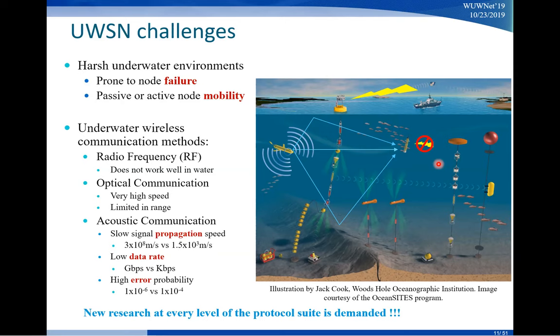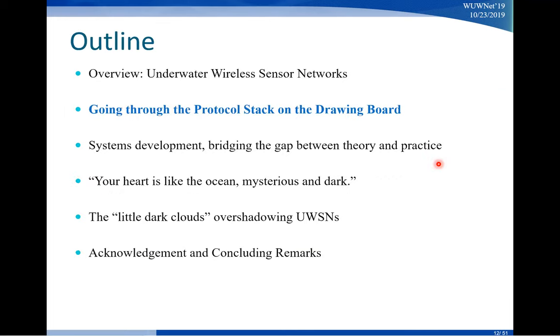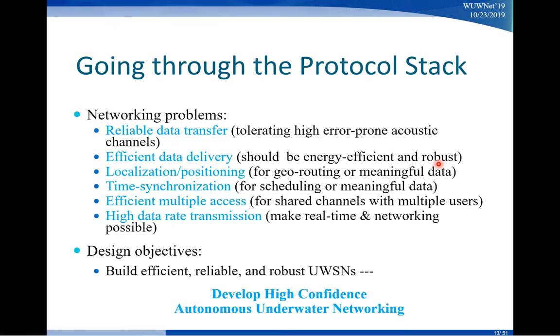To address all these challenges, for the past many years I have conducted a lot of research on various topics. The network is organized into what we call a protocol stack — there are many different layers. Typical networking problems include reliable data transfer, how to make sure your data can be delivered reliably, and efficient data delivery focusing on energy efficiency.